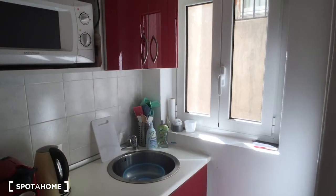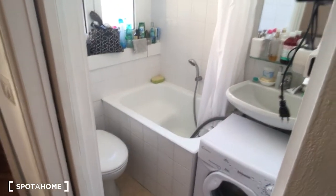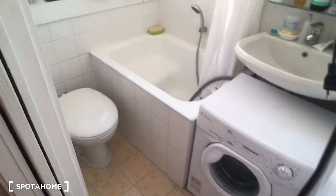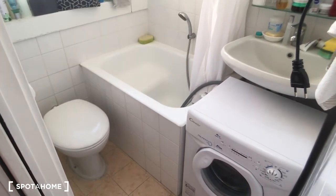There are also small windows that look to the outside, so there is very nice light that comes from outside.